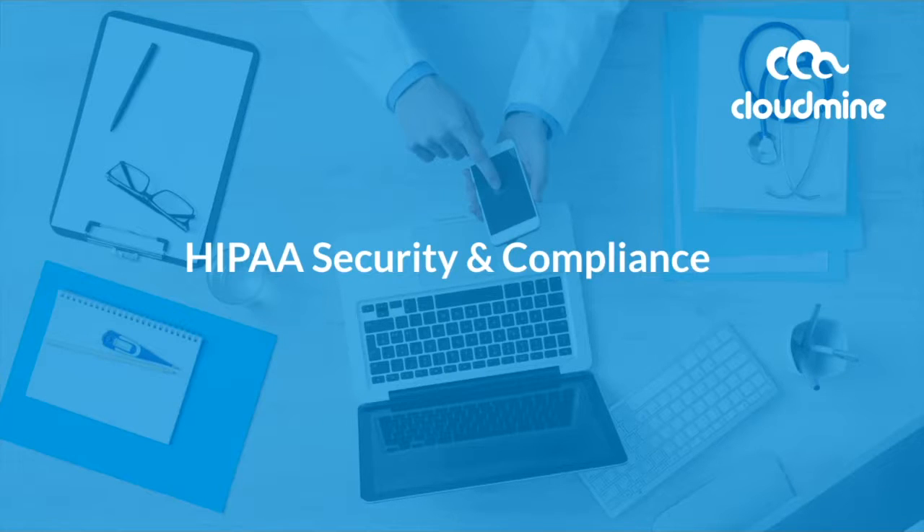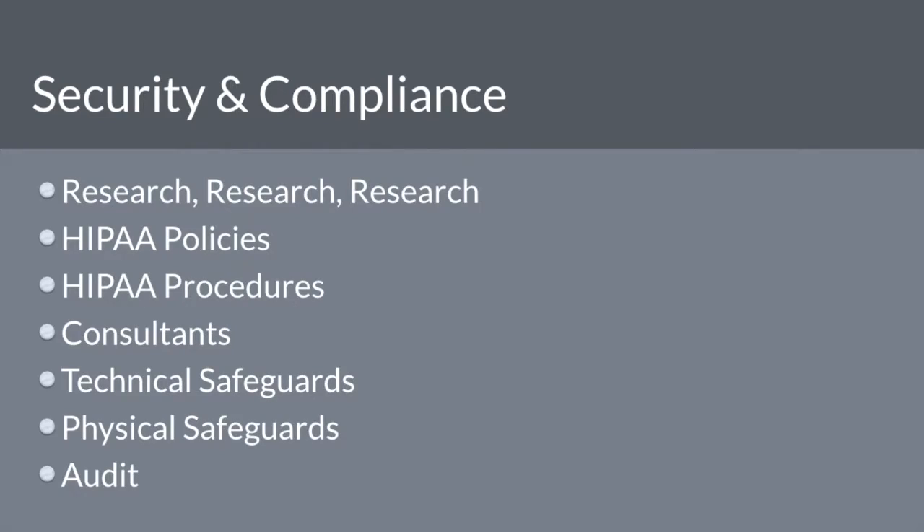As we noted in our last video on HIPAA compliance and mobile development, one of the most important items to consider when building a digital healthcare solution is security and compliance. Today we are going to walk you through the seven most important items to consider with security and compliance in mind.